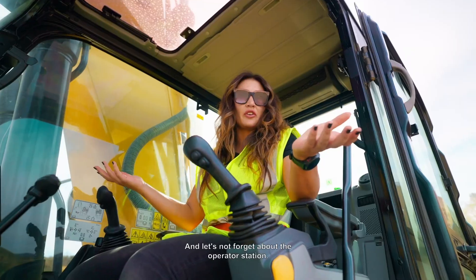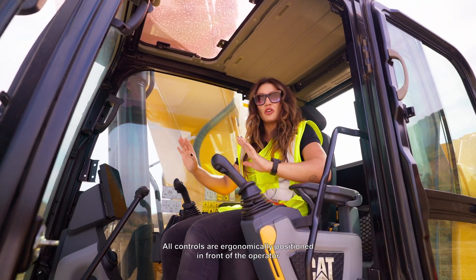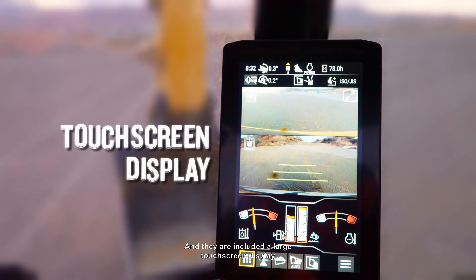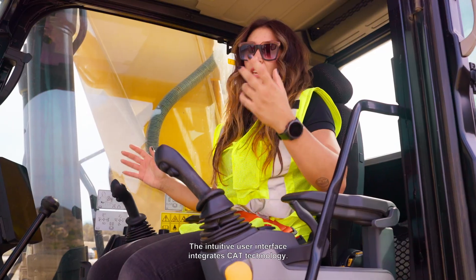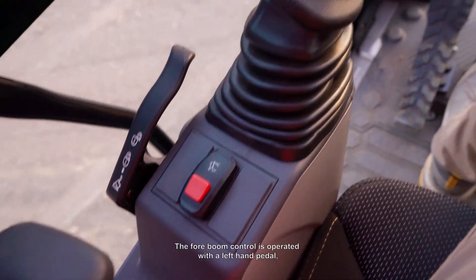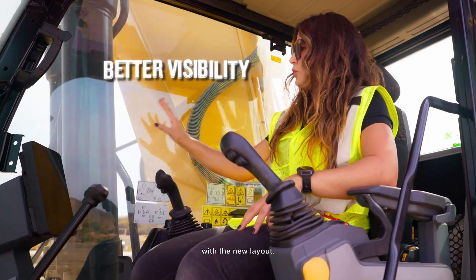And let's not forget about the operator station. The comfort and ease to operate cabin is certified. All controls are ergonomically positioned in front of the operator to ease the operation, and that includes a large touchscreen display and job dial controls. The intuitive user interface integrates CAT technology: CATGRADE, payload and effects. The four-wheel control is operated with a left-hand pedal, and the right-hand side of the cabin has improved visibility with the new layout.